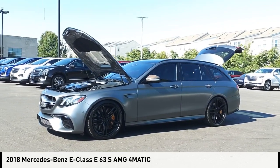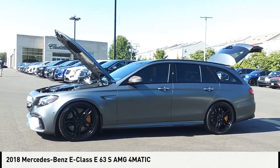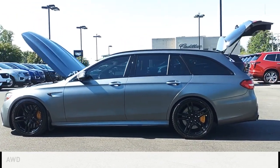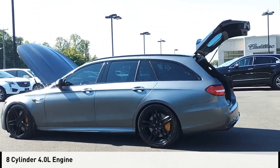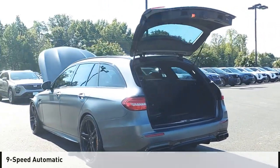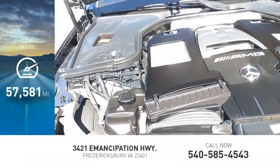Stop by and take a look at the 2018 E-Class. This vehicle is powered by an all-wheel drive, 8-cylinder, 4.0-liter engine and comes with a 9-speed automatic transmission. This vehicle has less than 60,000 miles.